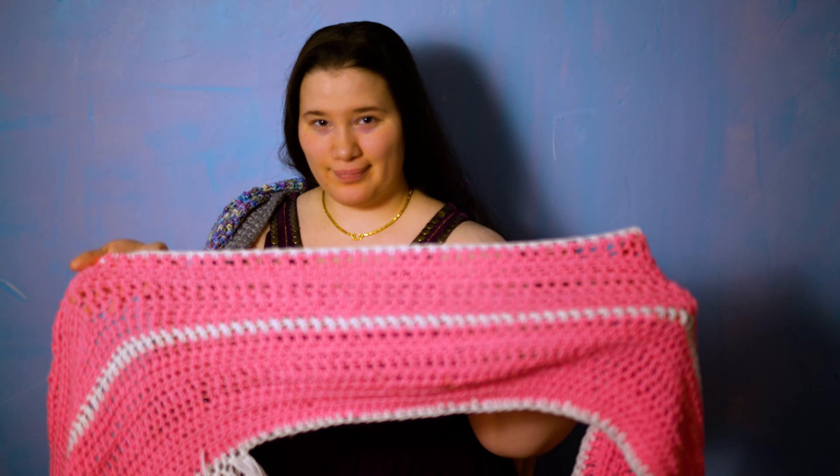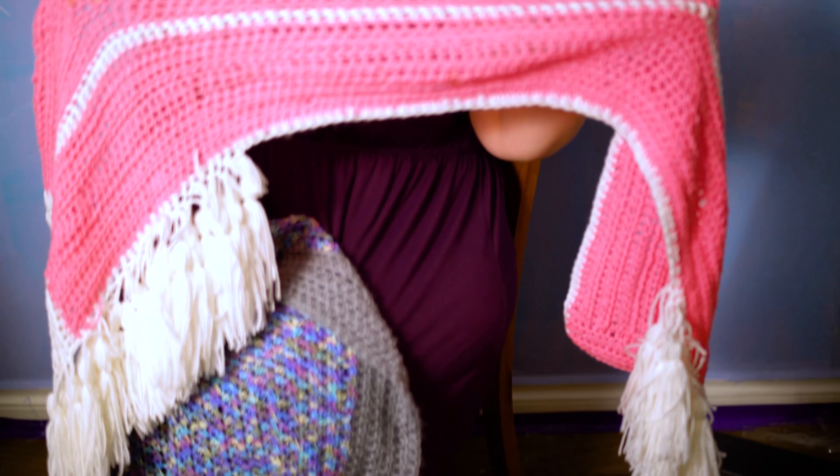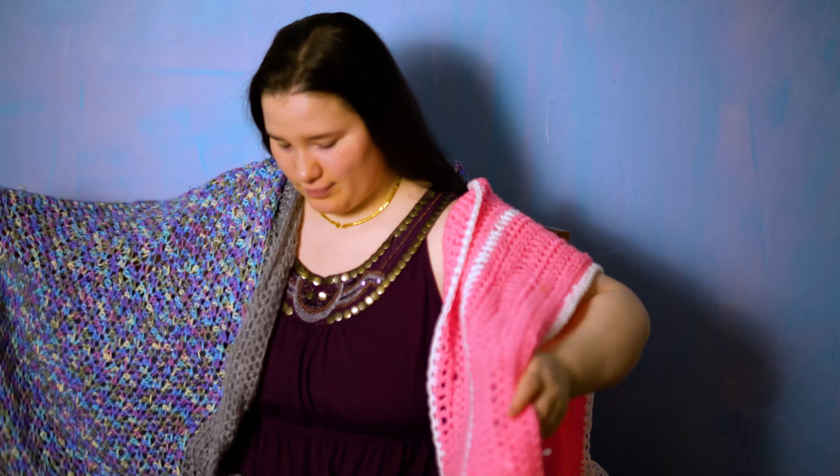I'm a filmmaker and I'm planning some shorts and my first feature film this summer called Shopkins, so all my money is going toward that. I don't have enough to fund my hobby. Let's create some beauty together. My name is Sirian Moon. Thank you.